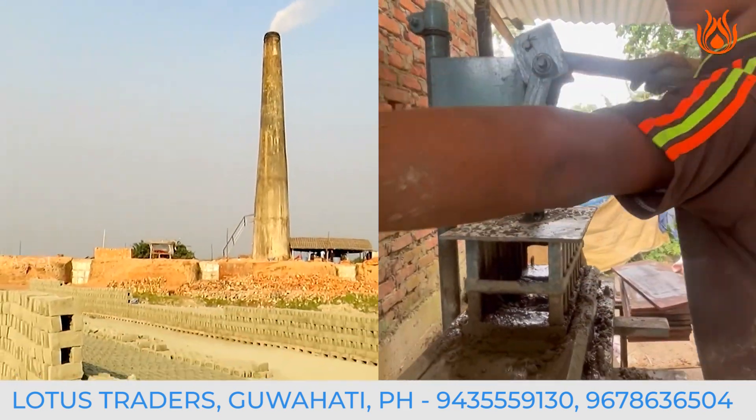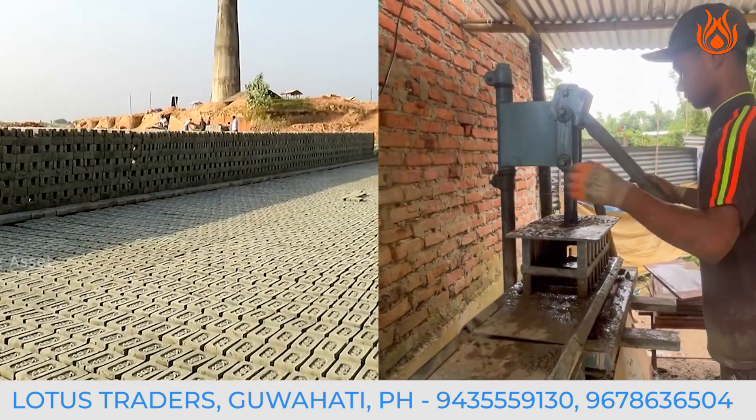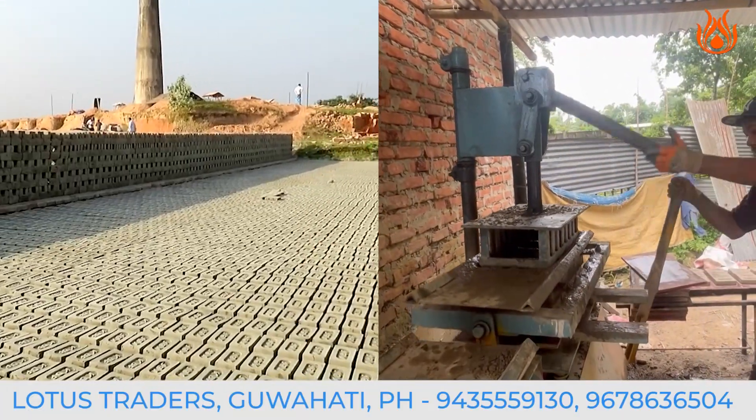Earlier, using traditional brick-making creates pollution to the environment and people, but using manual brick-making machines can minimize waste, reduce carbon emissions, and create eco-friendly bricks.